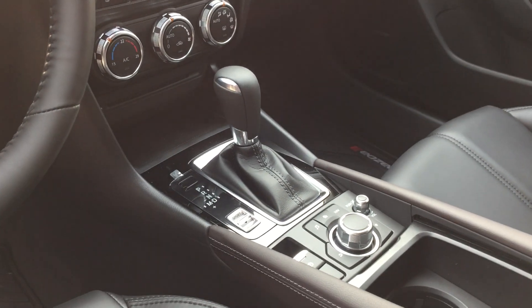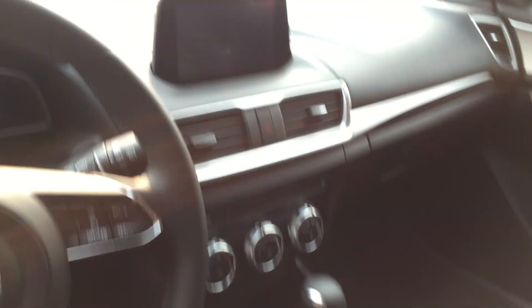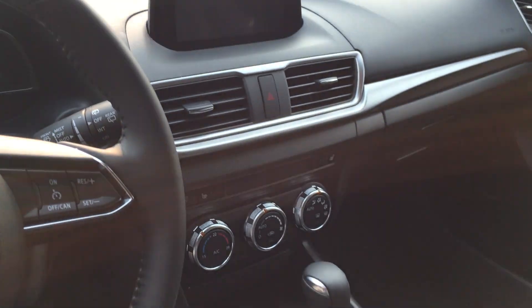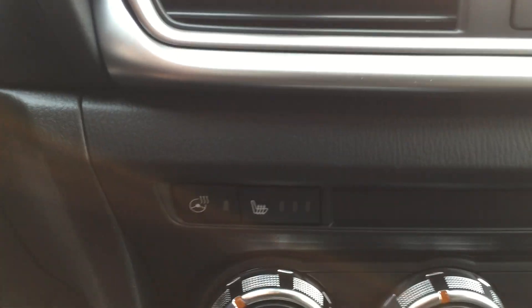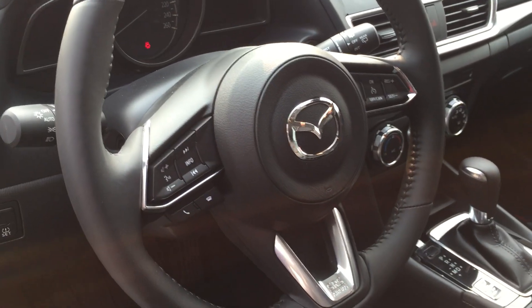It does have the leather-wrap steering wheel, shift knob, and e-brake. You've got the HMI command switch, sport mode, regular drive, manual drive, and electronic brake — all that good stuff. You also have the seven-inch touchscreen infotainment system, heated seats, heated steering wheel, and of course cruise control and Bluetooth.